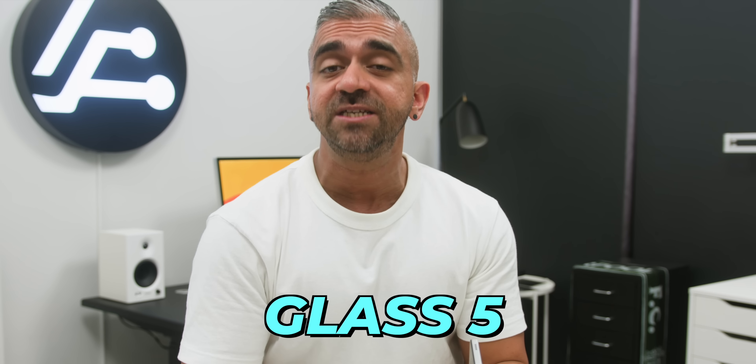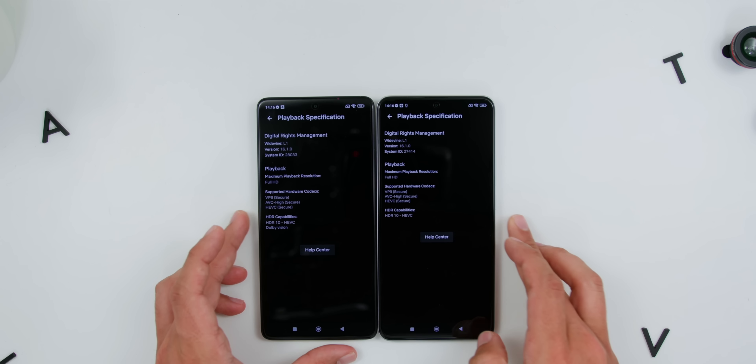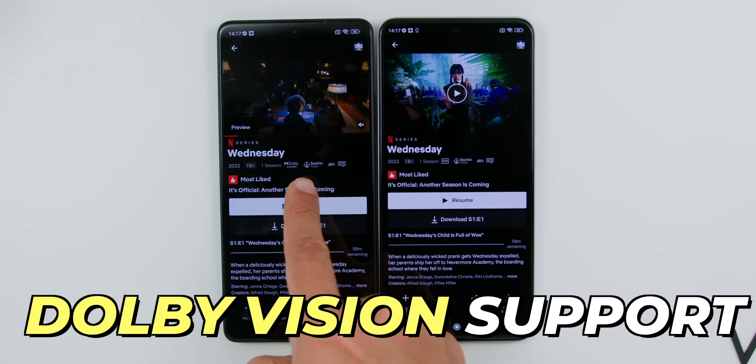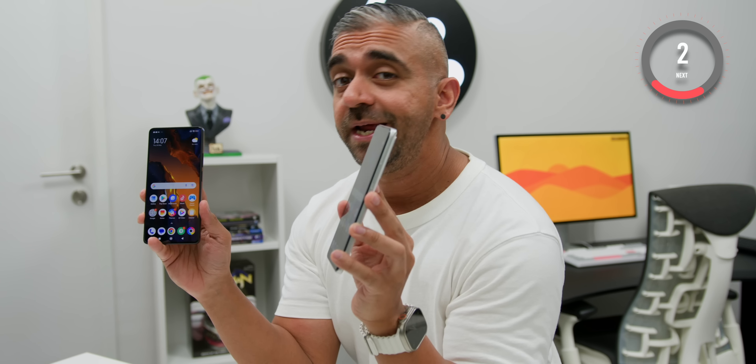Both screens have Corning Gorilla Glass protection, and both phones support Widevine L1 with Full HD+ playback and HDR10 on Netflix. However, I find it extremely weird that the non-Pro has Dolby Vision support but the Pro does not. Hopefully a software update could fix this, as I don't think it's a chipset limitation — which I'll dive into deeper later in this video.